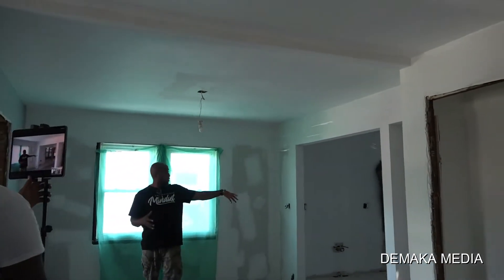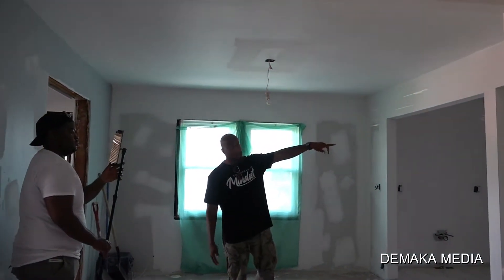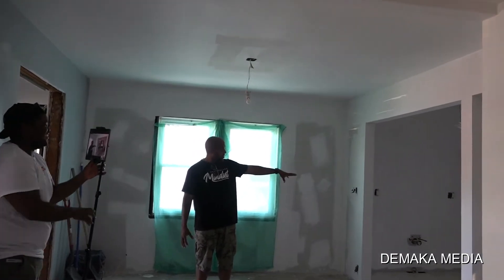This was where the kitchen is going to be and the wall is taken out, so now we have a clear way to upstairs. And here's the kitchen.